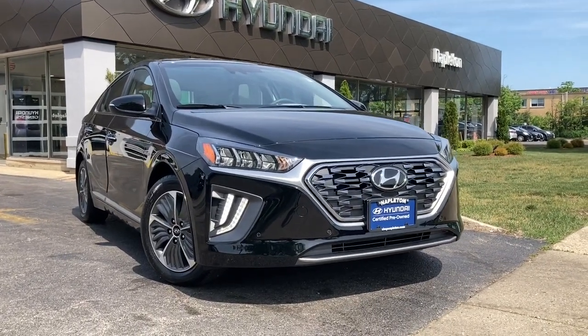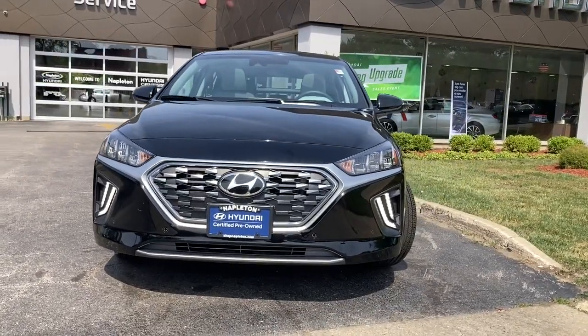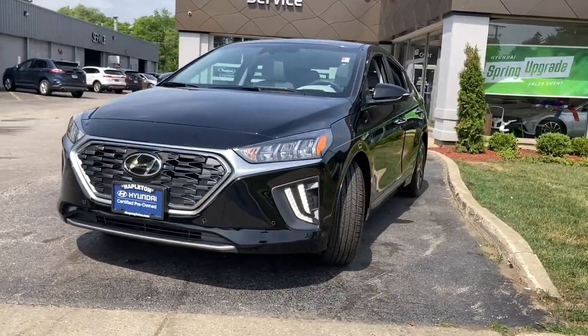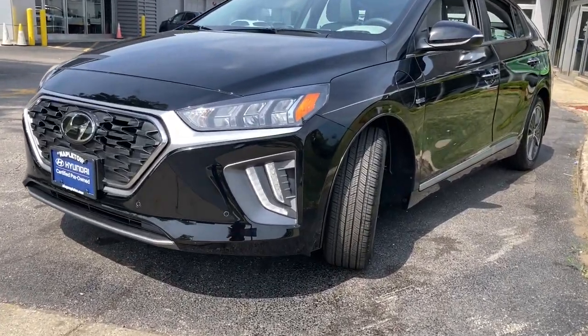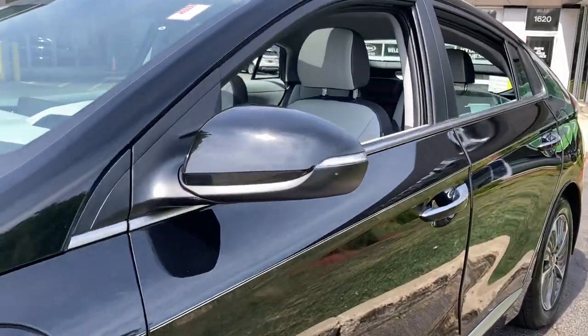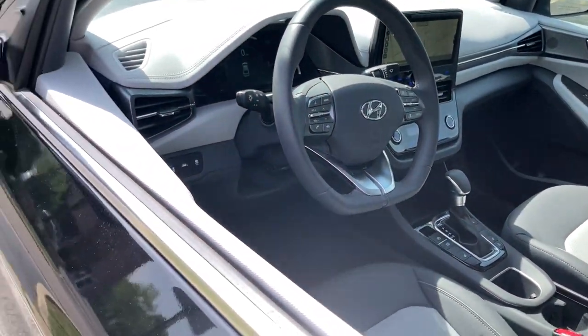Hop into the 2020 Hyundai IONIQ plug-in hybrid. With less than 5,000 miles on the odometer, this vehicle provides excellent value. This IONIQ plug-in hybrid delivers comfort, convenience, and modern efficiency at an affordable price.